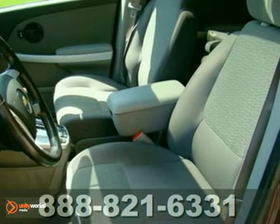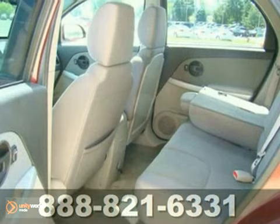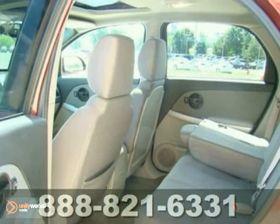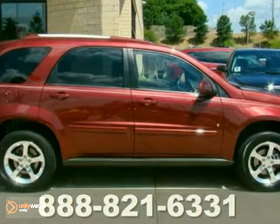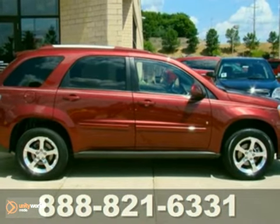Experts say its roomy and versatile cabin, excellent crash test scores and great fuel mileage make this attractively priced Equinox one of the better choices in the compact SUV field. Come take this one for a test drive today.